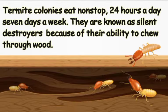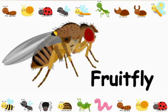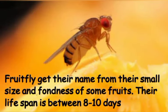Termite colonies eat non-stop, 24 hours a day, 7 days a week. They are known as silent destroyers because of their ability to chew through wood.